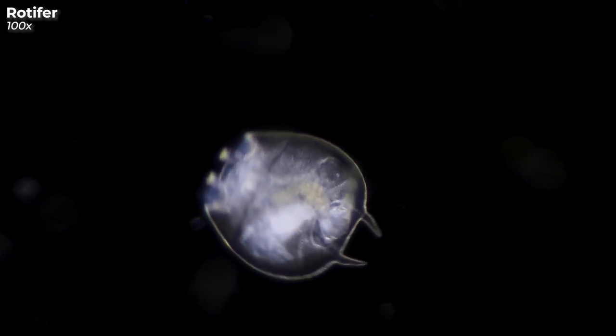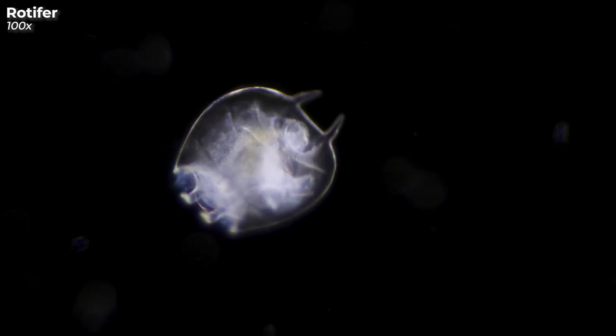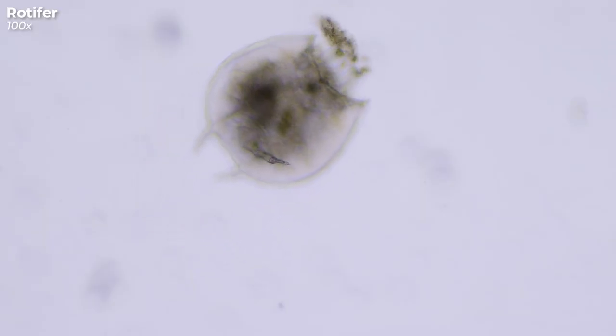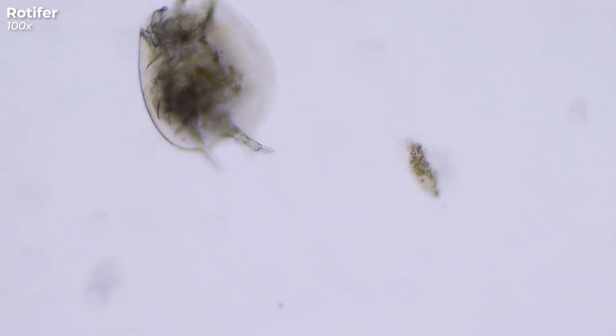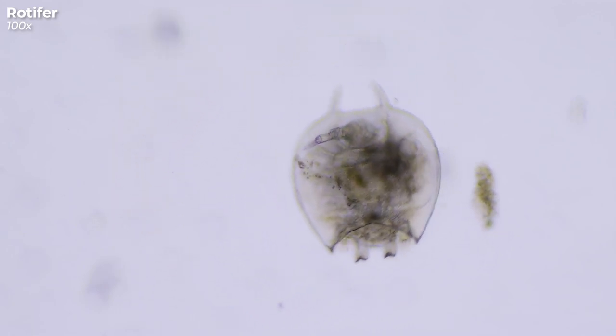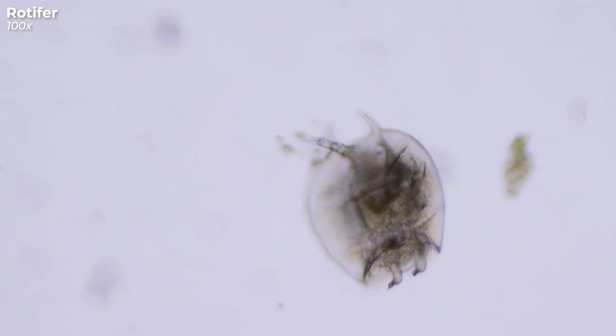This creature looks a bit like a horseshoe crab, doesn't it? But it's actually a rotifer. If you've seen previous videos of mine, the rotifers you saw there were rather elongated. But this specimen from the pond has a very different shape. The elongated rotifers belong to the subclass Bdelloids. This one, which looks more roundish, belongs to the subclass Monogononta and therefore has only one body segment.